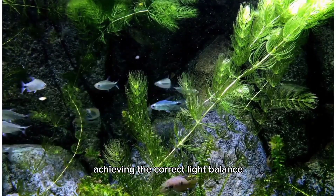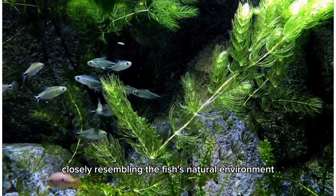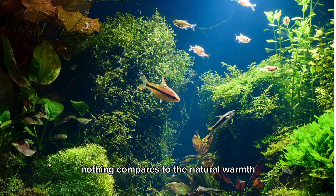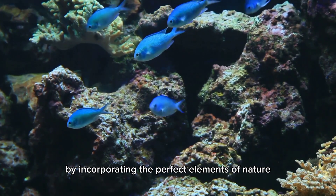Achieving the correct light balance guarantees that your aquarium stays a flourishing ecosystem closely resembling the fish's natural environment. Thus, although artificial lighting has its advantages, nothing compares to the natural warmth and harmony that sunlight adds to an aquarium. Ensure your fish are content and your aquarium is lovely by incorporating the perfect elements of nature.